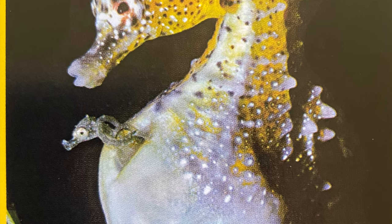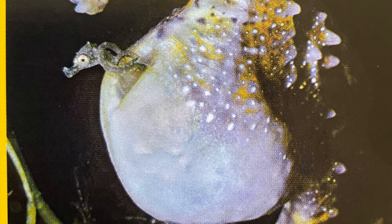Baby seahorses look like their mothers and fathers, just smaller. As soon as they leave dad's pouch, the babies are on their own.